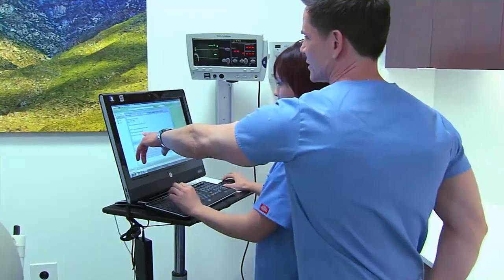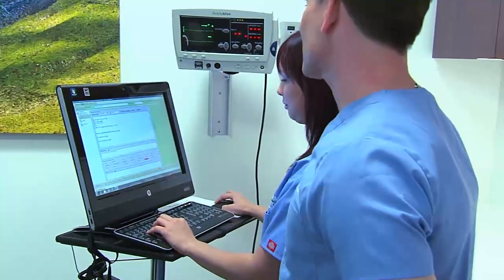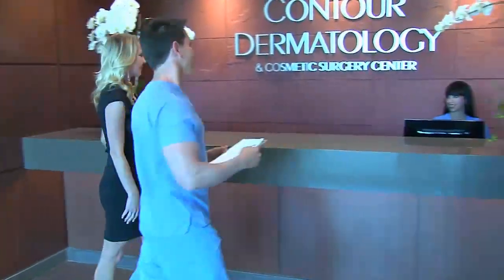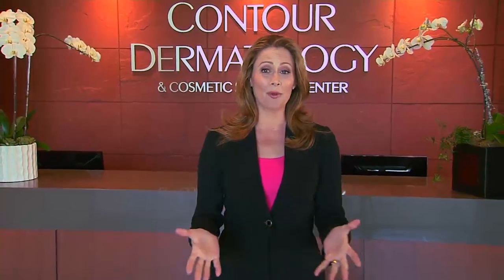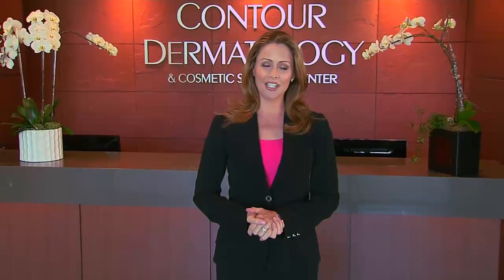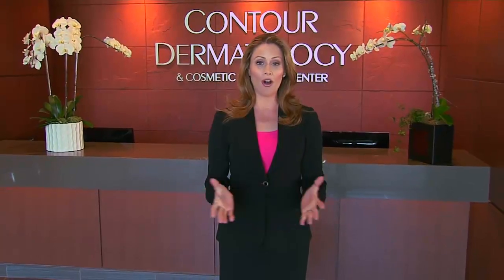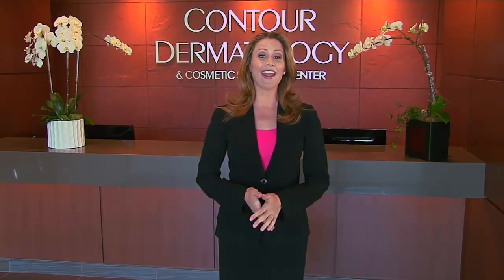Our new building and facilities include the best staff and one of the largest laser surgery centers in all of Southern California. We welcome you to our family here at Contour Dermatology and hope you will be as happy as the tens of thousands of patients we have served over the years in Palm Springs, Newport Beach and Rancho Mirage. Enjoy your complimentary consultation and we look forward to serving all of your beauty needs now and in the years to come.